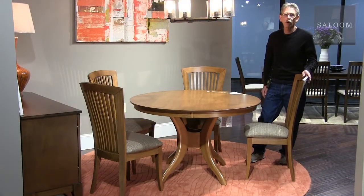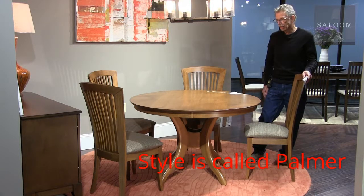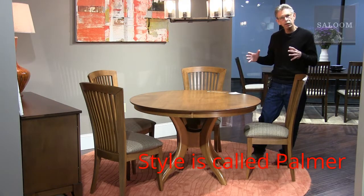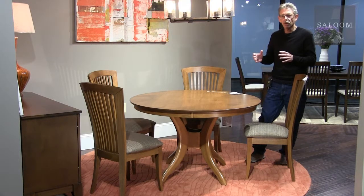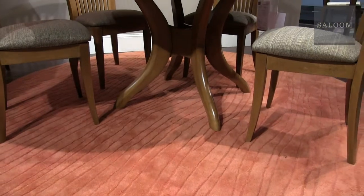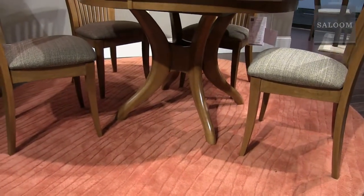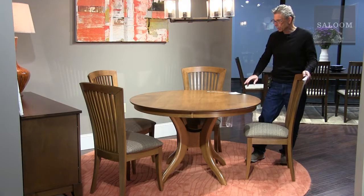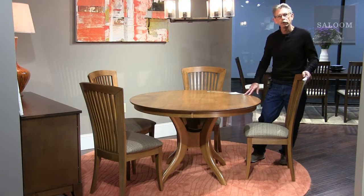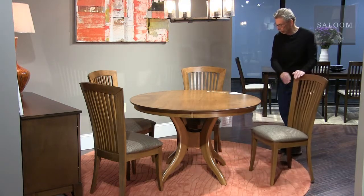This is brand new this market. The style name is Hanson. It's a very functional pedestal because it goes in and gets out of the way of the chairs, and I really like the form — it's an organic, flowing shape that reminds me a little bit of a tree. This is a 48-inch table; it also comes in 42, 54, and 60 inches, both fixed and with leaves. We're showing it here with our 23 chair.